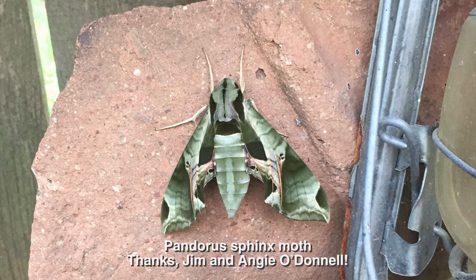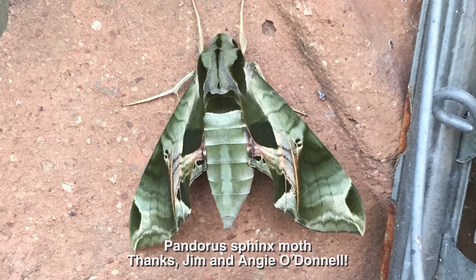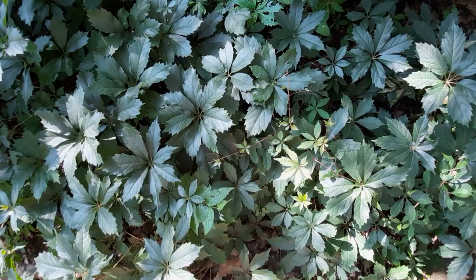In Cedar Park, Jim and Angie O'Donnell spotted an adult pandorus sphinx moth, also called a hawk moth, because they're so large that often they're mistaken for hummingbirds. As adults, they nectar on many flowers, as do monarch and swallowtail butterflies. The host plants for these moth caterpillars are grapevines and native Virginia creeper.